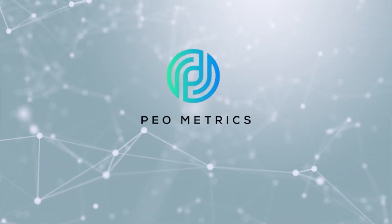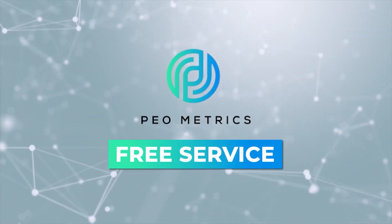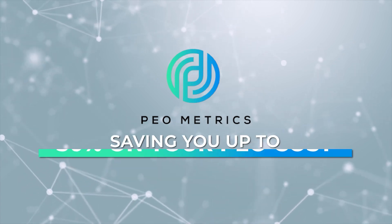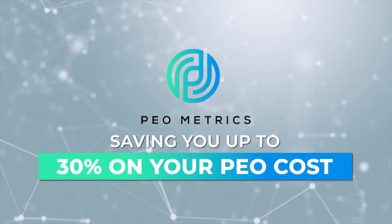Hey everyone, Chris here with PEOmetrics. PEOmetrics is a free service which quickly compares the top five to eight PEOs for your business, saving you up to 30% on your PEO costs. When we compare, you save.